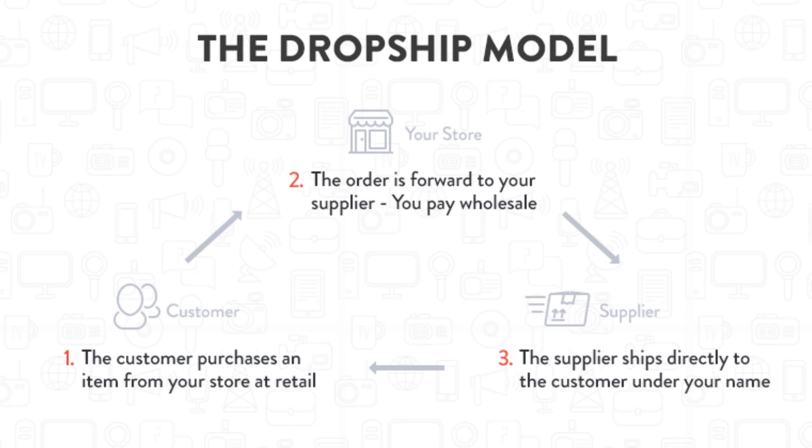The customer purchases an item from your store at retail price. The order is forwarded to your supplier and you pay wholesale. The supplier ships directly to your customer under your name. And there you have it — it's seriously as simple as that.